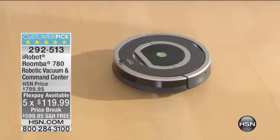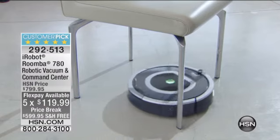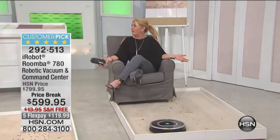We don't go down to the river and clean our clothes on the rocks anymore. Why in the world are we still pushing around a traditional vacuum when you don't have to? Look at this — I'm sitting here and my floor is being swept really effectively. All I have to do is raise my foot.